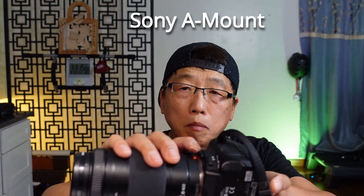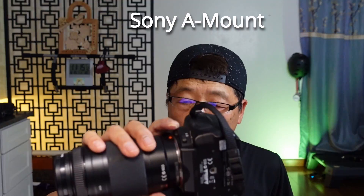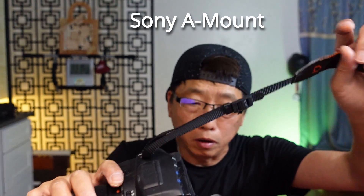In the market, this mounting method is called A-mount, actually originating from Minolta and Konica. Sony took over and called this kind of mount the A-mount — probably short for Alpha mount or A-series. And they use this kind of lens.